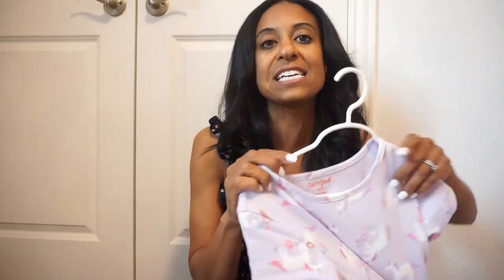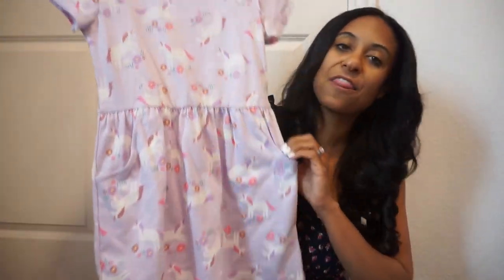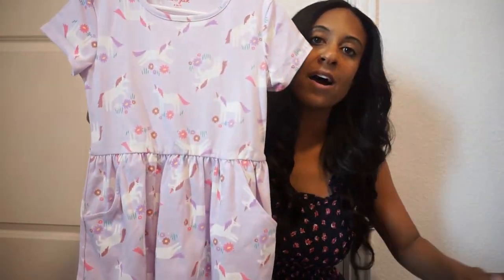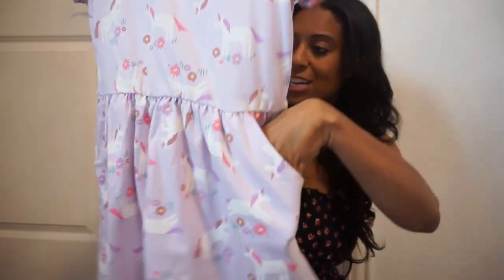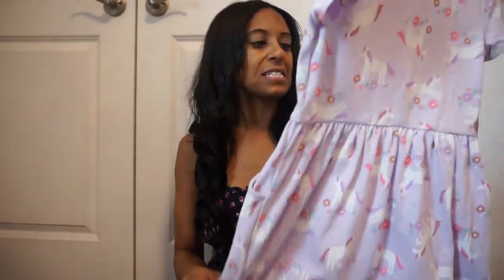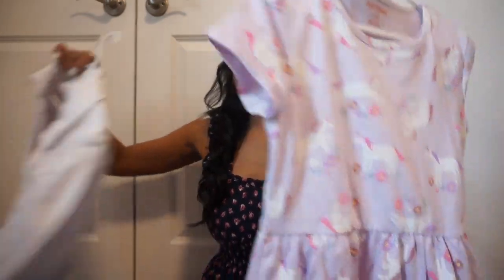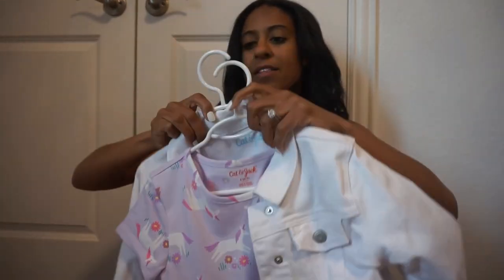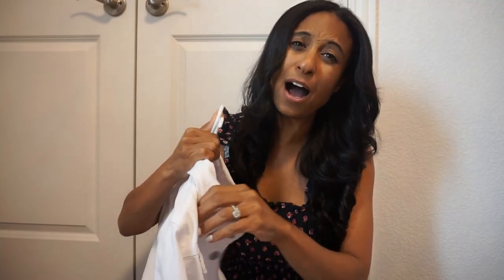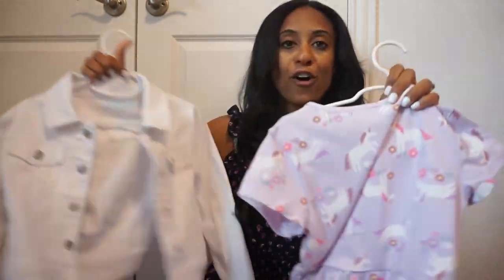I love these little $10 dresses they have in the little girls section. This one is unicorns — they have several different patterns, and they're only $10. My daughter's favorite part is the pockets. They do come with pockets — just these basic cotton little dresses, really cute. You can even pair it with the jean jacket, put on some sandals or some sneakers, and your outfit is complete. Love these little $10 dresses and love that they come in a ton of patterns.